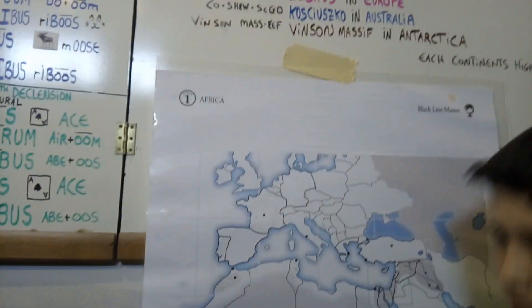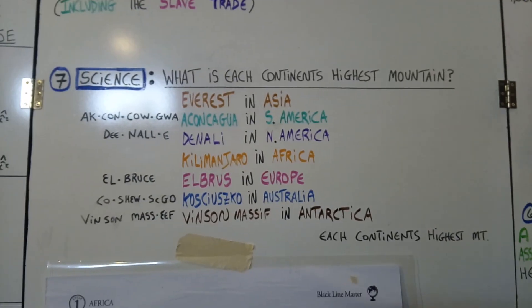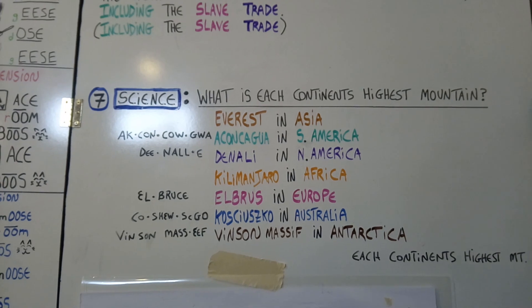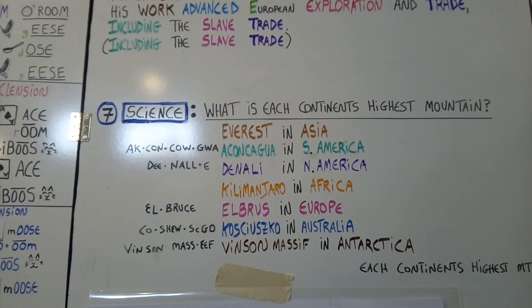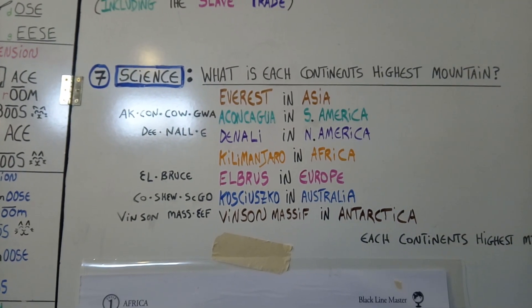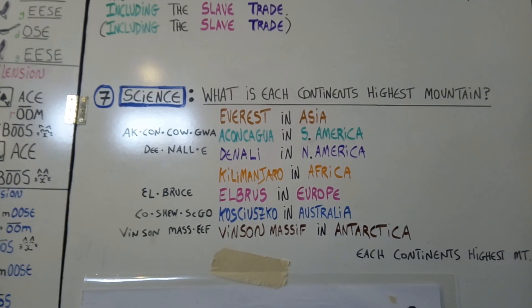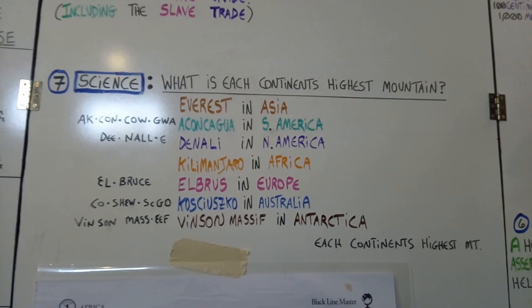Continuing with science — it's almost like a geography — where it's going to be: what is each continent's highest mountain? We are using the song 'Go Tell It on the Mountain,' so it goes like this. What is each continent's highest mountain? Everest in Asia, Aconcagua in South America, Denali in North America, Kilimanjaro in Africa, Elbrus in Europe, Kosciuszko in Australia, Vinson Massif in Antarctica — each continent's highest mountain.